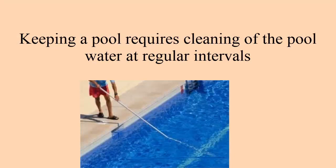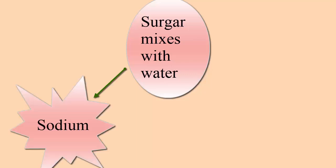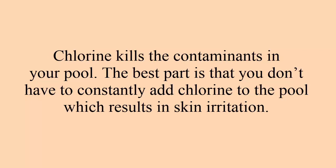Tip four: cleaning the pool. Keeping a pool requires cleaning at regular intervals, as stagnant water gets contaminated easily. Salt — sodium chloride — can make your life easy. When salt meets water it breaks down into sodium and chloride, and the chloride kills the contaminants in your pool. The best part is you don't have to constantly add chlorine, which causes skin irritation.